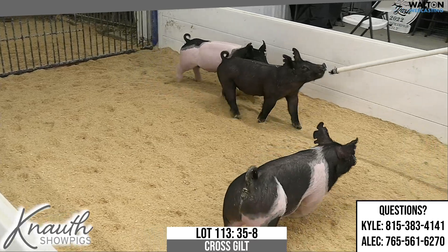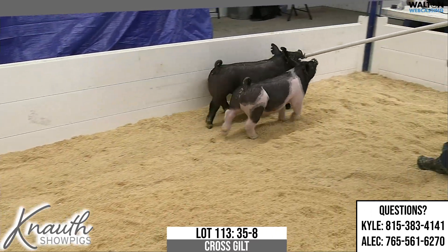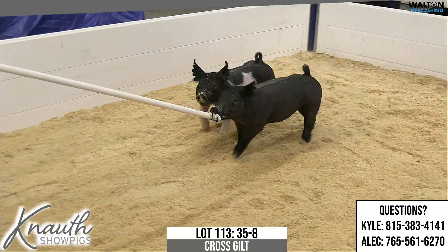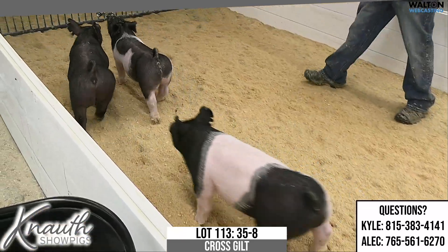I hear the predominantly black gilt out of there, which we don't get much of that out of that sow, but occasionally we do, which is no big deal. Out of 81-5 and just another really nice one. These 35s are very consistent.